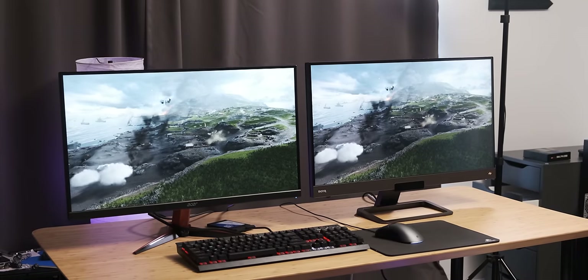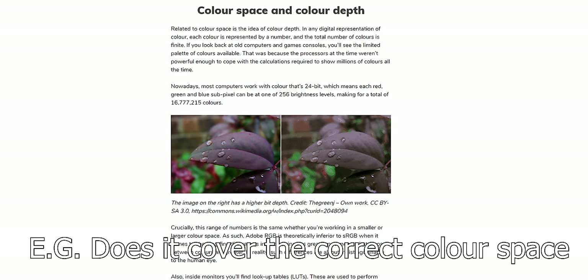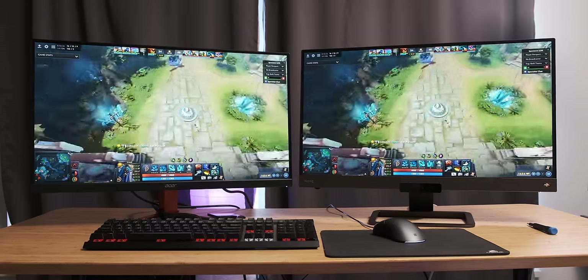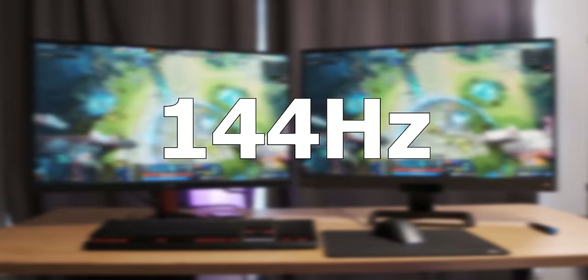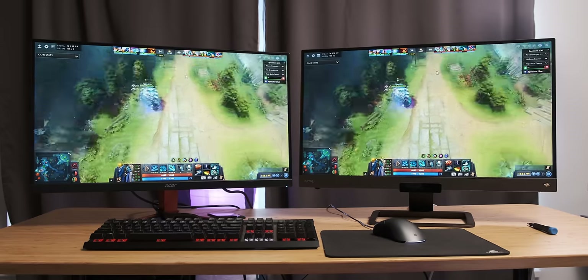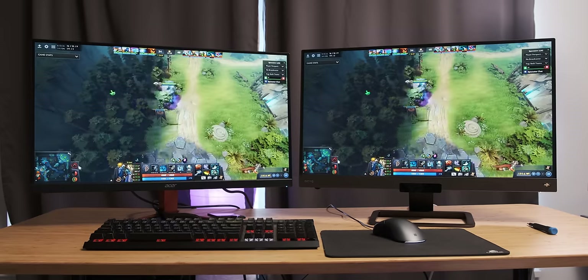For today's video we're going to look specifically at gaming as a use case, because for productivity you should look for a monitor that has the feature set you need and then just get the highest resolution you can afford. Honestly editing video on a 4K monitor is really awesome, and on a 1080p monitor significantly less so. Both monitors in this comparison are going to be high refresh rate, so we're comparing 1080p high refresh rate at 27 inch versus 1440p high refresh rate at 27 inch.